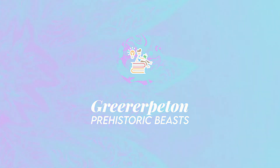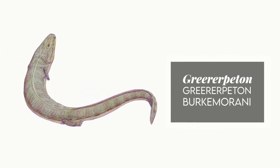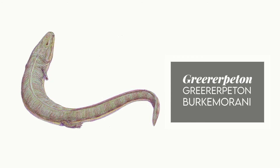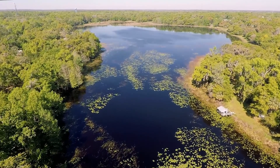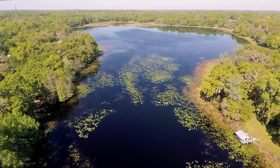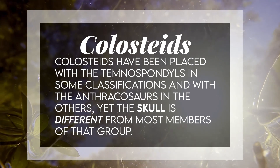Greererpeton burkemorani was a colosteid stemmed tetrapod from the early Carboniferous period of North America. It was first described by famed vertebrate paleontologist Alfred S. Romer in 1969. Colosteids have been placed with the temnospondyls in some classifications and with the anthracosaurs in others, yet the skull is different from most members of that group.